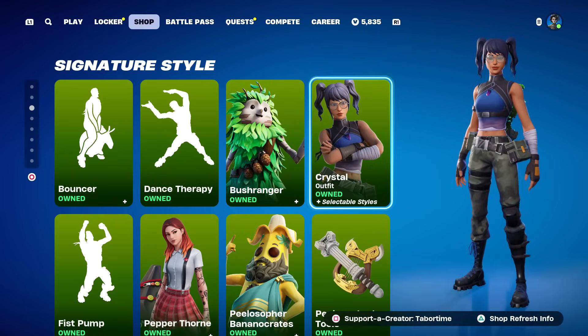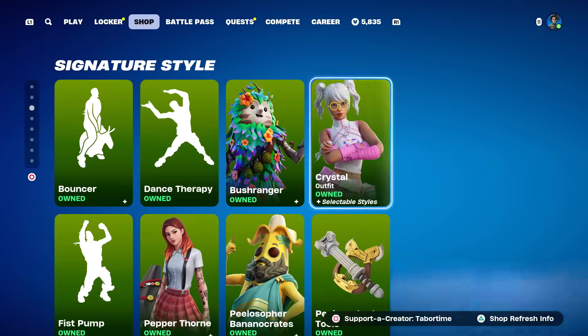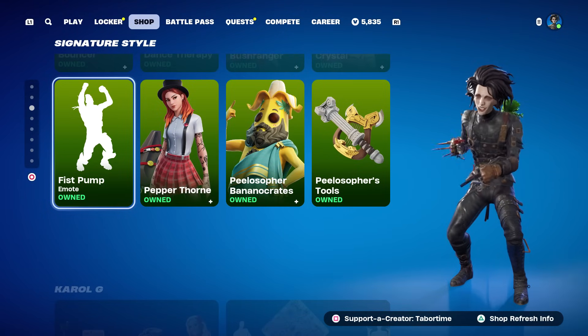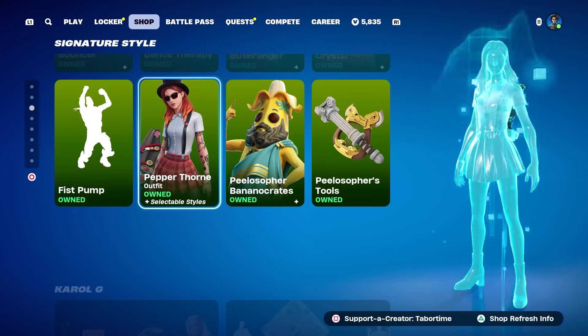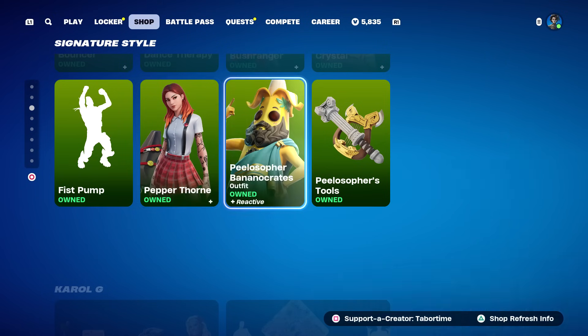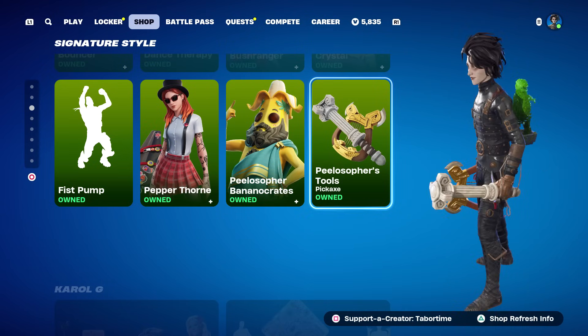Bush Ranger is back with five different styles to pick from. Crystal is back - everyone loves the Crystal skin, she also has that Prismatic style a lot of people like to run. Pepper Thorn is gracing us with her presence - she's a solid skin. The Greek version of Pili has returned, plus his Pilosopher's Tools pickaxe.